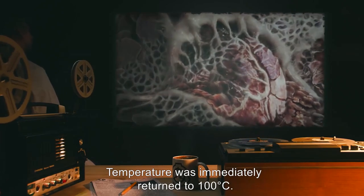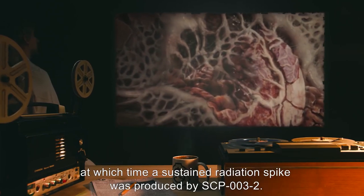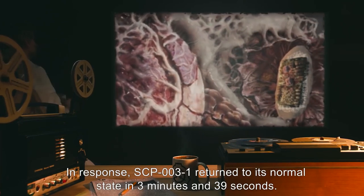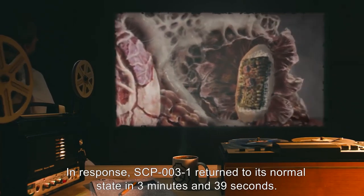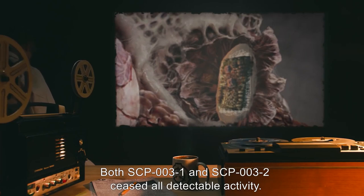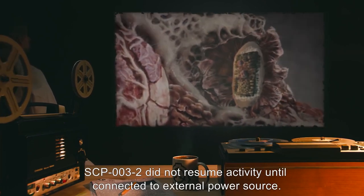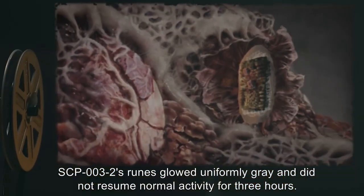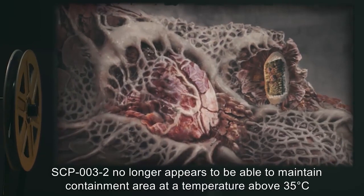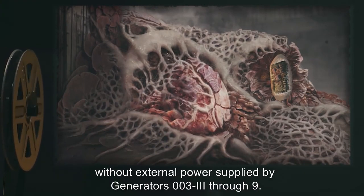Growth and mass increase of SCP-003-1 continued for 9 minutes and 6 seconds, at which time a sustained radiation spike was produced by SCP-003-2. In response, SCP-003-1 returned to its normal state in 3 minutes and 39 seconds. New growth dissolved into a dusty residue which was collected for analysis. Both SCP-003-1 and SCP-003-2 ceased all detectable activity. SCP-003-2 did not resume activity until connected to an external power source. SCP-003-2's runes glowed uniformly gray and did not resume normal activity for 3 hours. SCP-003-2 no longer appears to be able to maintain the containment area at a temperature above 35 degrees Celsius without external power supplied by Generators 003-3 through 9.